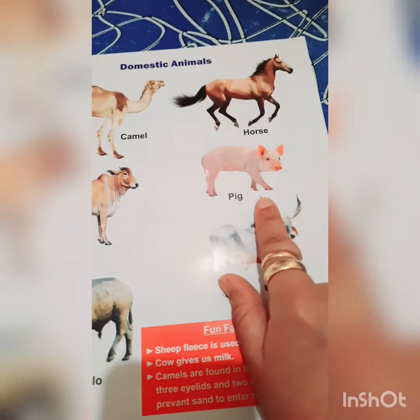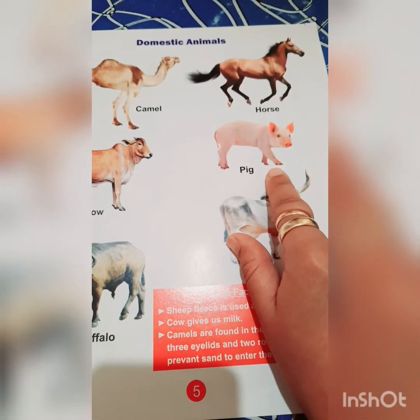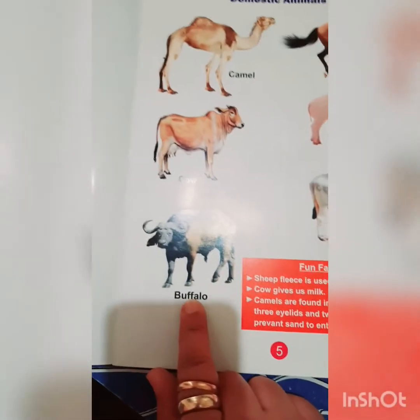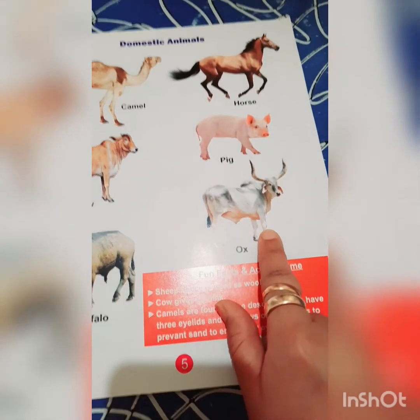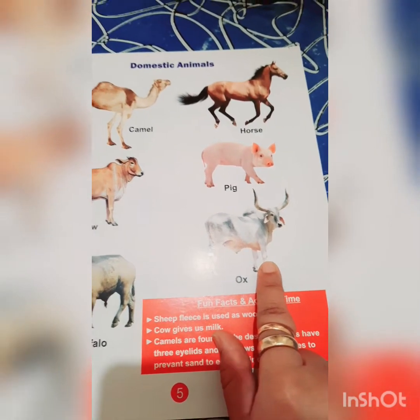These pigs are kept at our farms. This is a buffalo, and buffalo also gives us milk. This is an ox, and ox helps us in our farms.